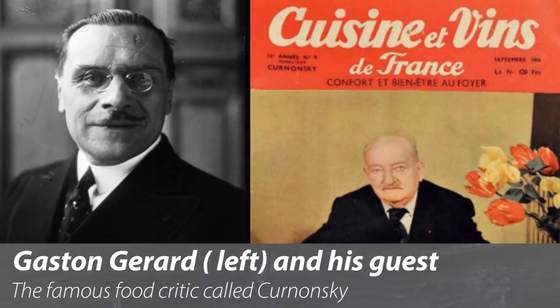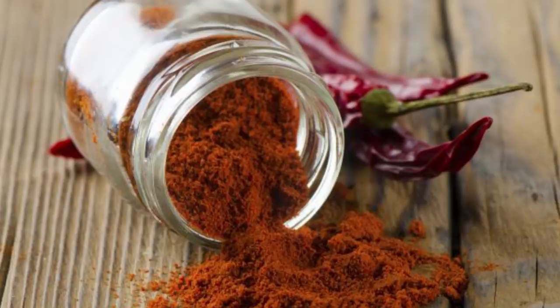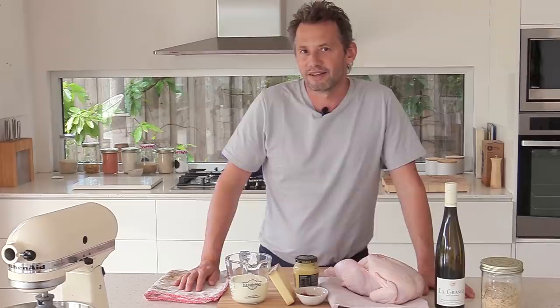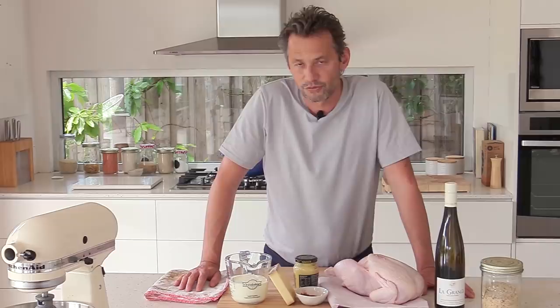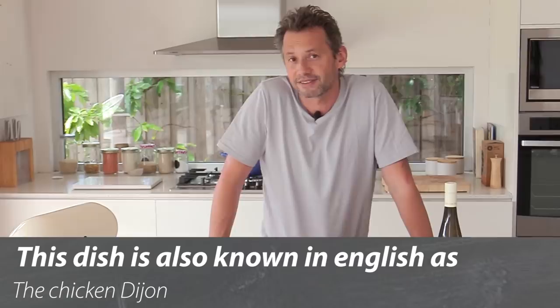Gaston Gérard had a food critic for dinner. His wife decided to make chicken her way, and apparently as she was in the kitchen, a pot of paprika fell into the dish. So she added some cream, wine, cheese, and mustard, and served it as the dish she was making. The food critic loved it, and of course it was then labeled not with the name of the lady who made it, but with her husband the mayor — a bit of self-marketing there.